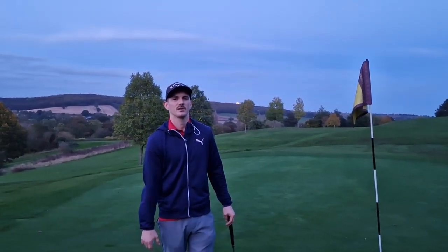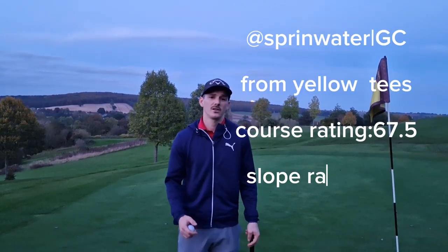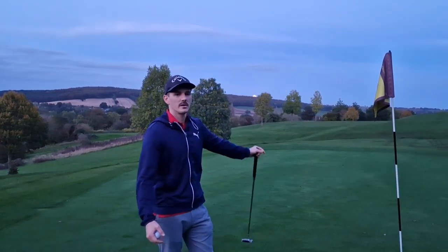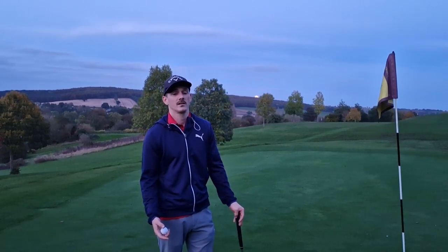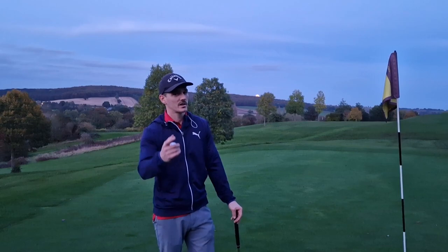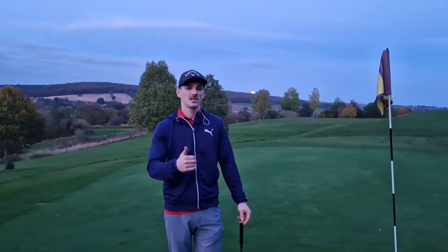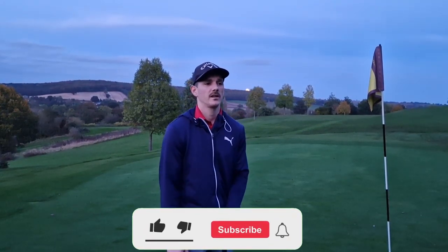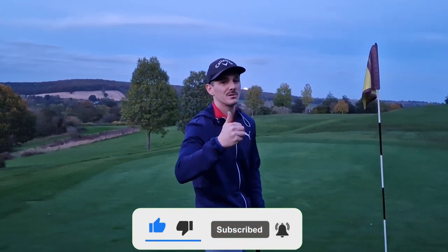Hi everybody, thank you for clicking on the video. Welcome to J&T Golf. Today we were planning on doing a nine hole video. As you can tell it's kind of dark, the moon's coming up and we're gonna have to cut the video short. I have finished the six holes that we've done. I'm not gonna tell you how I've played, but hopefully you guys enjoy watching. Smash the like button, if you're new please subscribe — hold on to your seats because it's a bit of a bumpy ride. We'll see you on the first tee.